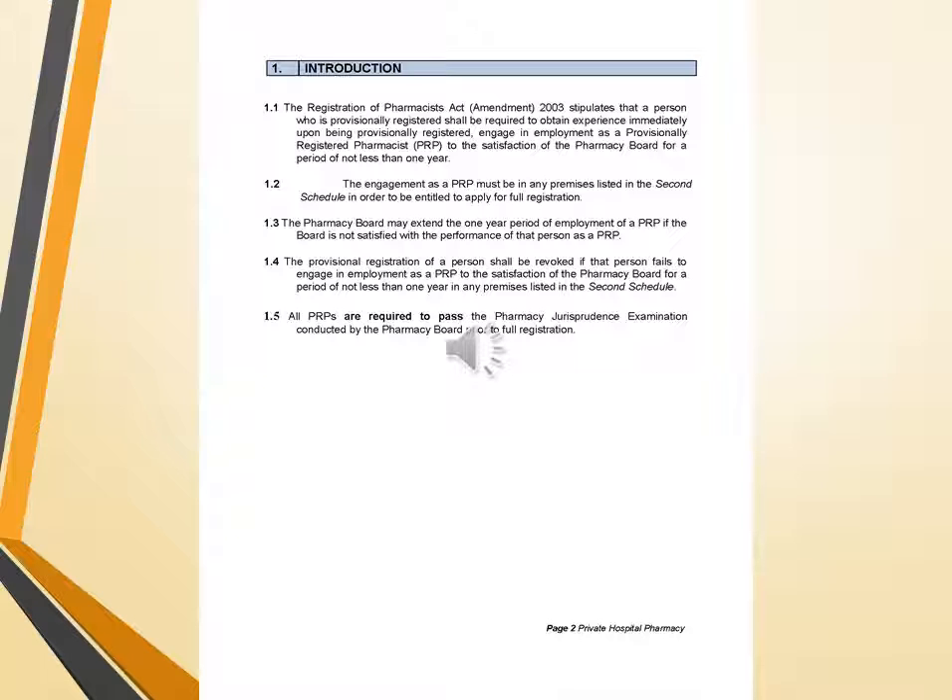In summary, if any pharmacist wants to register as a PRP, he or she must satisfy the pharmacy board with their performance, and if they fail to satisfy the pharmacy board, they will not be registered as a pharmacist.